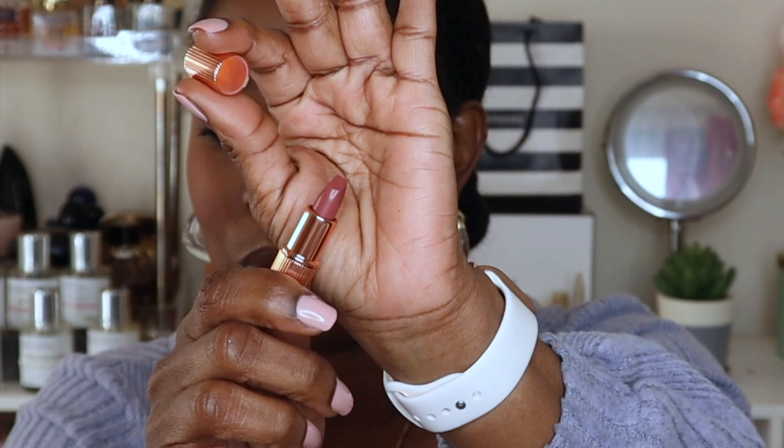They have the Charlotte Tilbury Matte Revolution Lipstick. I got a little mini, and I was excited because of the shade — this one is in Pillow Talk Medium. I never really thought the original Pillow Talk would be a good shade match for me, but when I opened up this little one, I was like, that is me all the way. I'll go ahead and swatch it so you guys can see. Oh yeah, that is definitely a shade right up my alley. I was really happy to get this mini with my points.